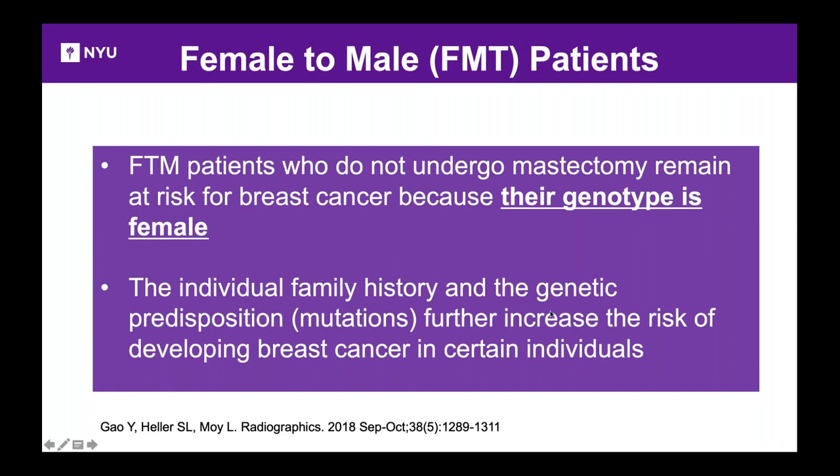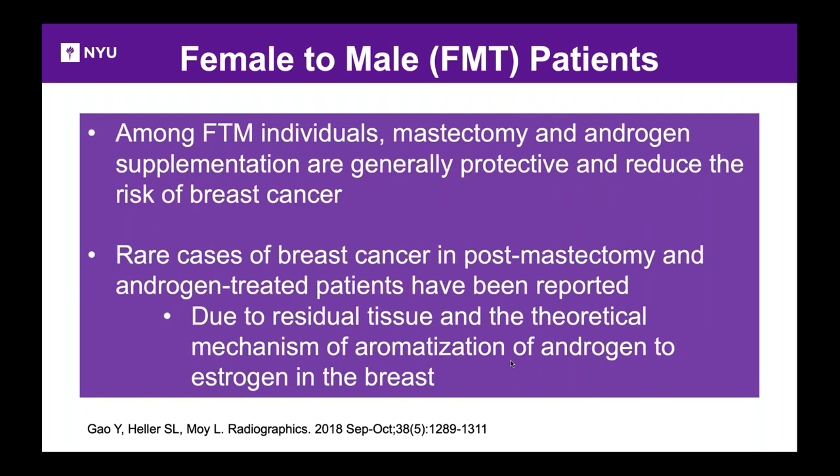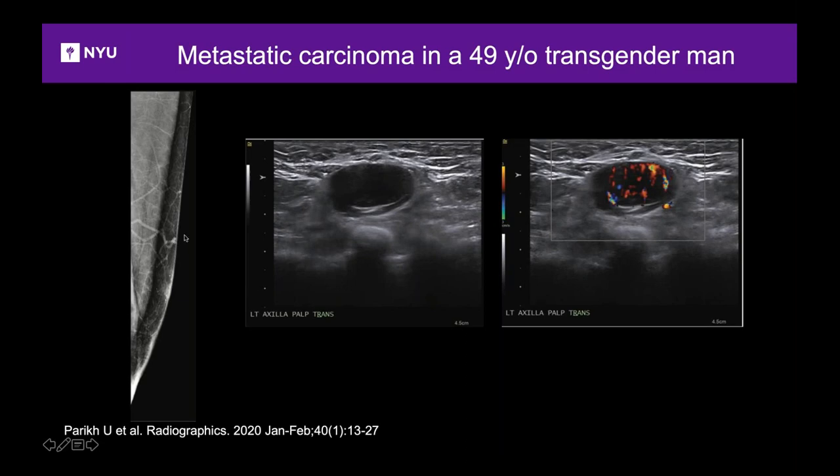Risk increases with family history or genetic mutations. Although testosterone and androgen may be protective, rare cases of breast cancer do occur in transgender men post-mastectomy, with pathology showing residual tissue behind the nipple area and possible conversion of androgens to estrogen in the breast. Here's such an individual — a transgender man who had a prior papilloma biopsy two years ago, now presenting with a lump in the left axilla. On ultrasound, the lymph node is oval but has no normal cortex and shows increased flow — this is metastatic carcinoma in a transgender man.